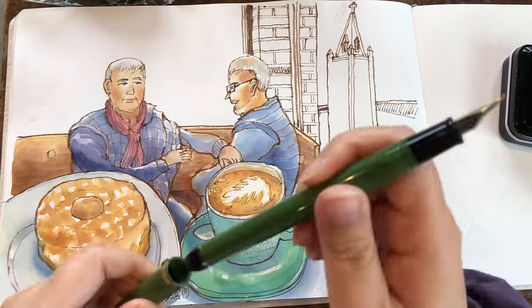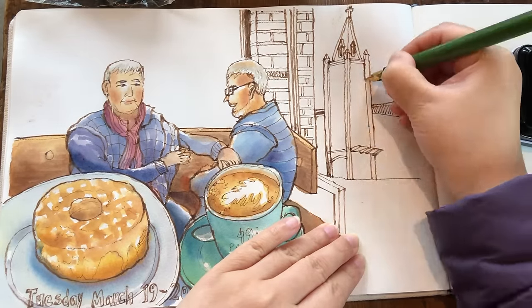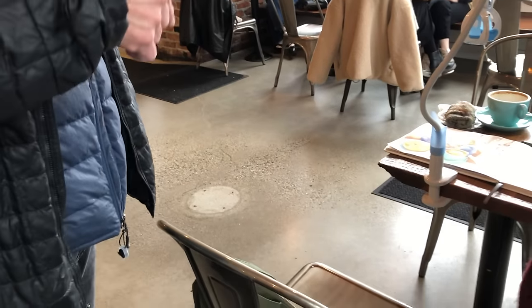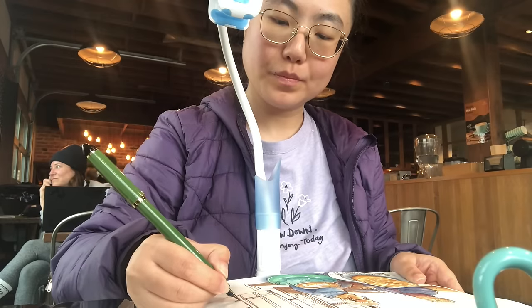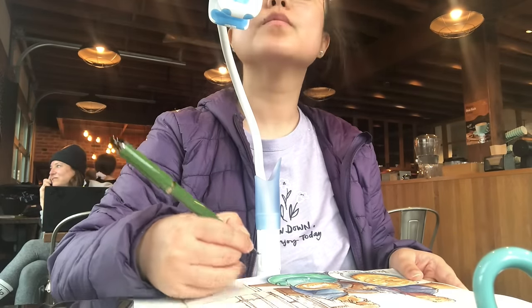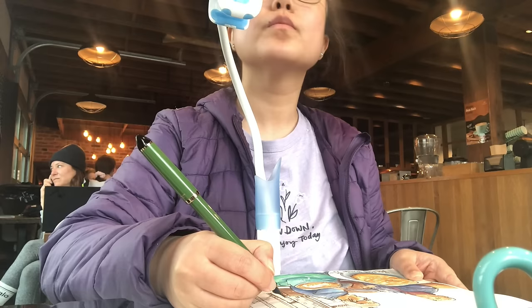Now I'm going to continue to draw the details of the church — adding the border for the left and right side. They came over and found out that I had sketched them and they're really happy. 'Nicely done. Such a short time. Thank you so much for talking to me.' The two gentlemen took photos of their portraits and I shared with them my YouTube channel and Instagram.